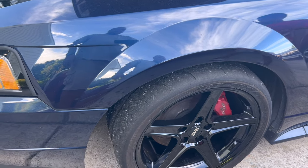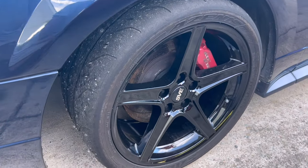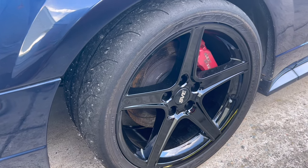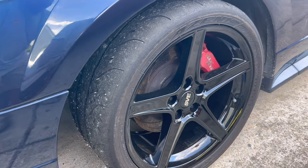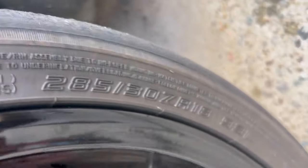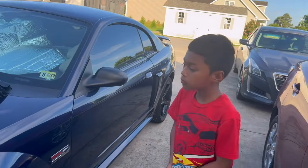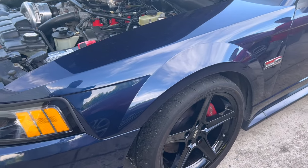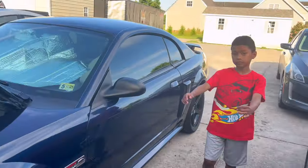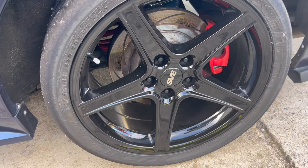I got the wheels from LMR.com, on sale for $799 for all four brand new - couldn't beat it. The tires are 285/30/R18s, all the way around the car, and they fit very well. Even though they're used, these tires helped me tremendously on the autocross course because they get way more grip than the Continentals. Let me show you the back - that's what we're sitting like.